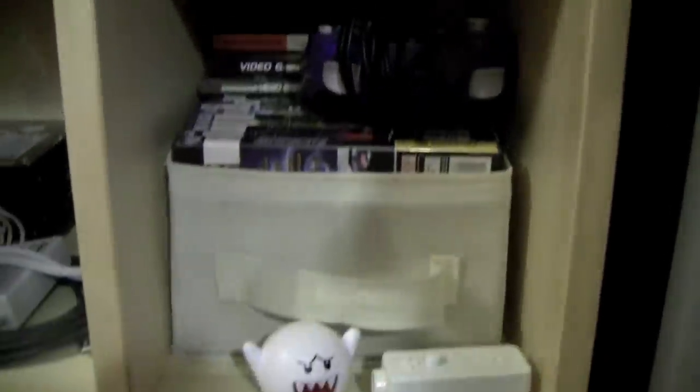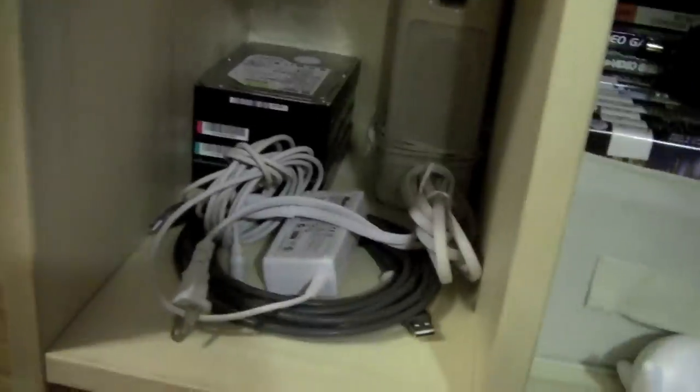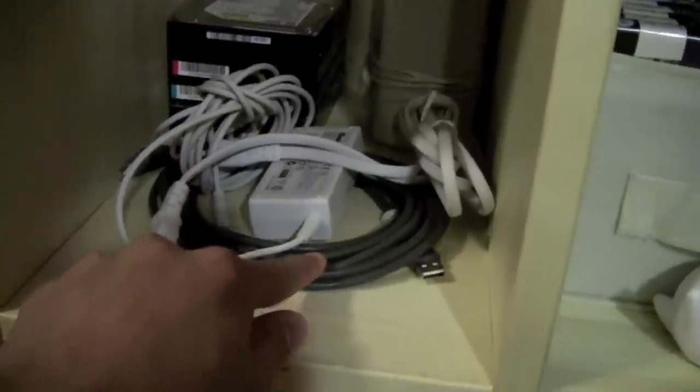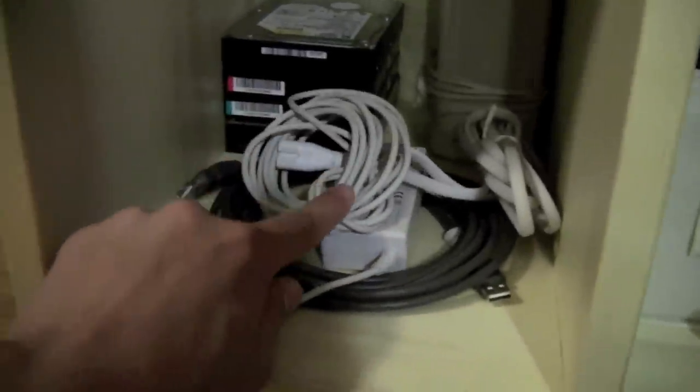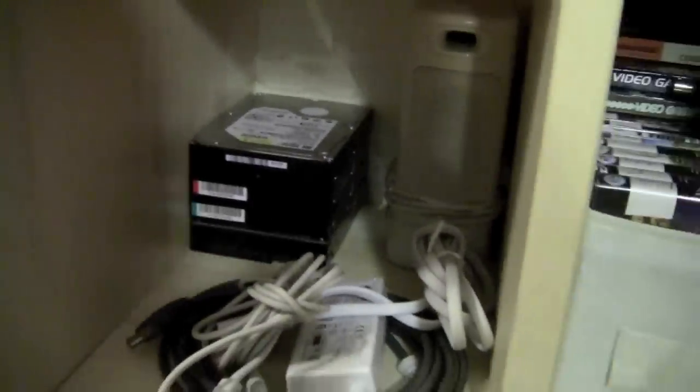Here I have my GameCube stuff — some controllers, some Wii stuff, a bunch of games. I have 25 different games. In here I have my USB extender. Right here I have my Airport Extreme connector — it's the older one. Probably four IDE hard drives.